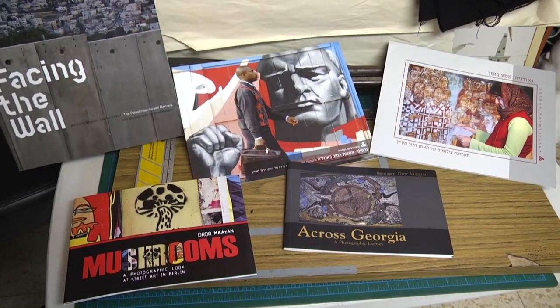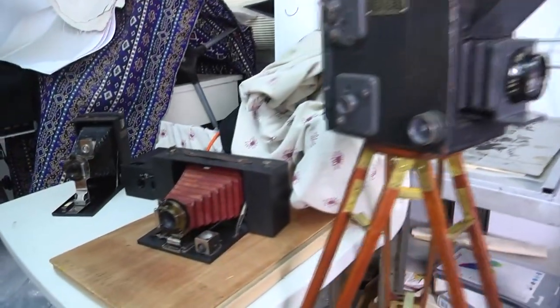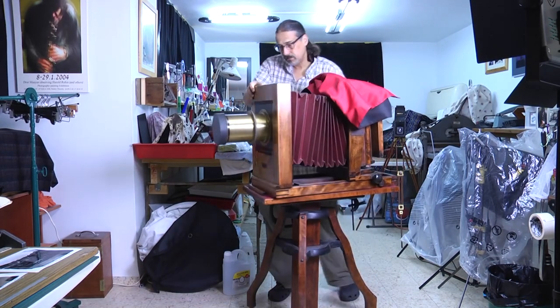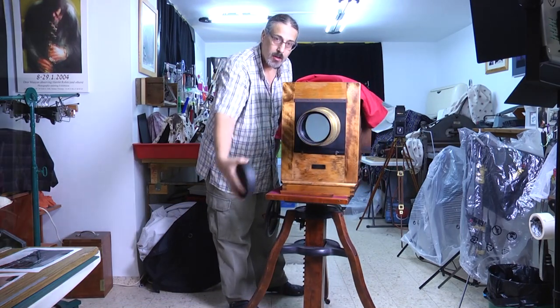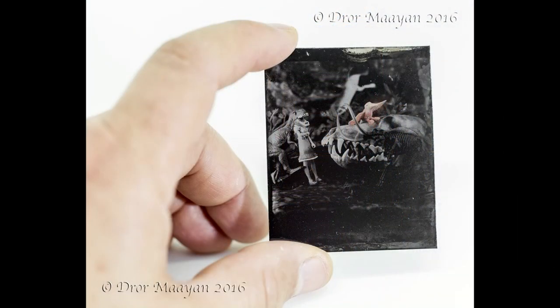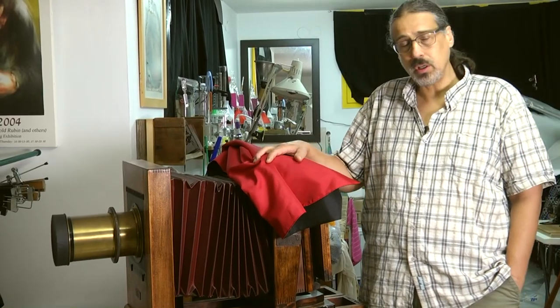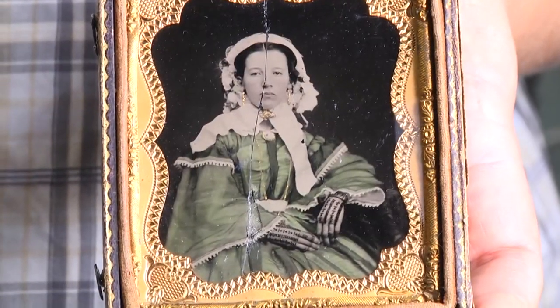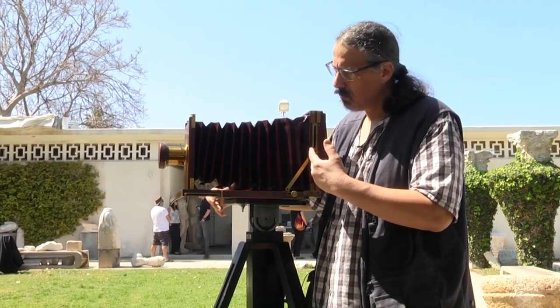ובשנים האחרונות אני מתעסק בתחום מאוד מאוד מעניין, לא כל כך נפוץ בעולם הצילום, והוא טכנולוגיות צילומיות של המאה ה-19. אני משתמש בציוד מקורי, אותנטי — מצלמות בנות 100, 120, 140 פלוס שנה. אני מצלם בסטודיו הזה בתחום שנקרא לוח רטוב, או קולודיון רטוב. הצילומים האלה נעשים על לוח זכוכית או על לוח מתכת, ומשתמשים בחומר שנקרא קולודיון — בדיוק כמו שעשו לפני 150 שנה. (In recent years I have been working in a very interesting field, not very common in the world of photography — 19th-century photographic technologies. I use original, authentic equipment: cameras 100, 120, 140-plus years old. I photograph in this studio in the field called wet plate, or wet collodion. These photographs are made on glass or metal plates, using a material called collodion — exactly as was done 150 years ago.)